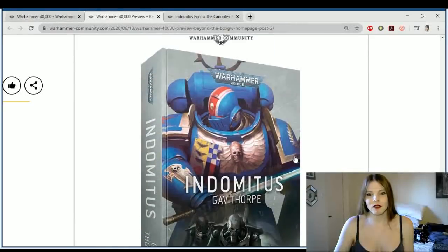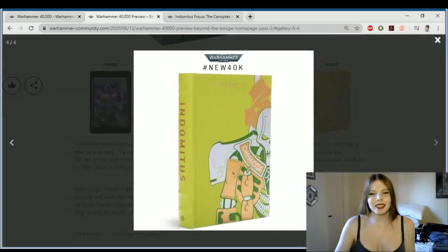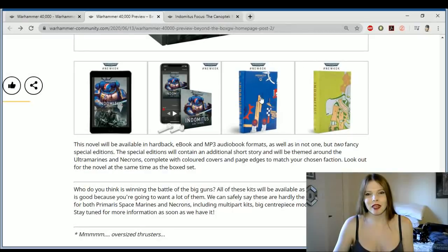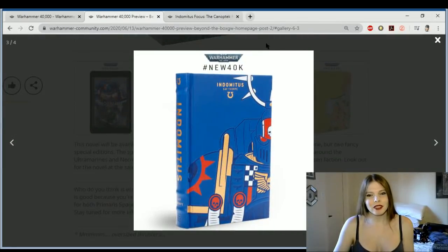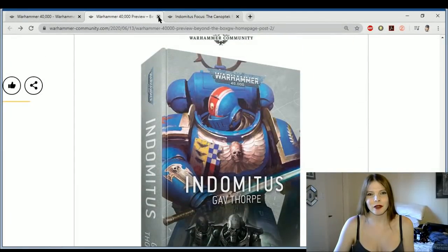And then we got the Indominus novel with the Space Marine Captain. The Lieutenant still just looks unhappy with what he's currently doing — just disappointed. And then we got a whole bunch of different versions including this silly-looking one, which I think looks absolutely horrible — it looks like baby puke green. Not the best choice of colors. Same with the blue — it doesn't look like Ultramarine blue, which is weird to say.